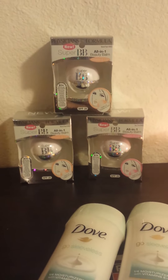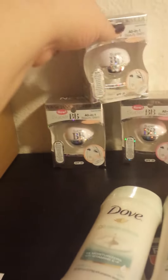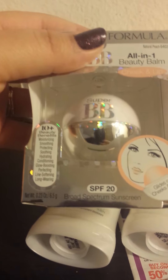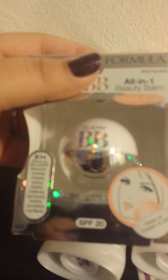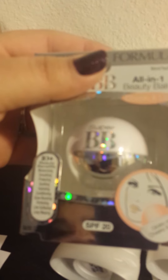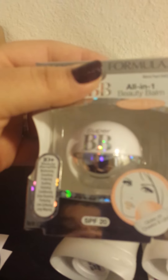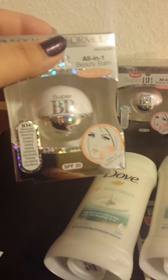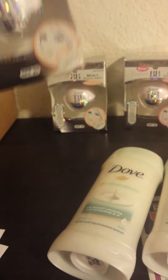As you can see here, I did the BB creams — the beauty balm. These are kind of like a beauty highlighting product. These are really new, fairly new. It has 10 beauty benefits: moisturizing, soothing, protecting, smoothing, hydrating, conditioning, glow boosting, perfecting, line softening, and line wearing. It has an SPF of 20, which I think is kind of silly because it is something just for your cheeks, or I can see it being a lip product — kind of like a lip balm. These are a new formula from Physician's Formula, out about a month or so, and these have $3 PLEs on them.